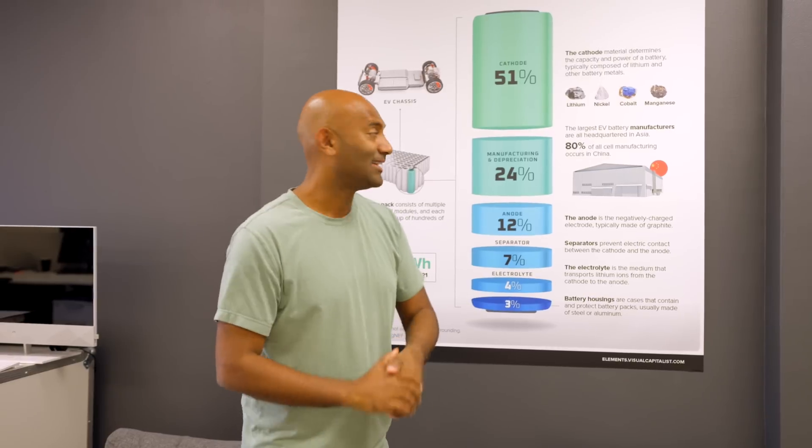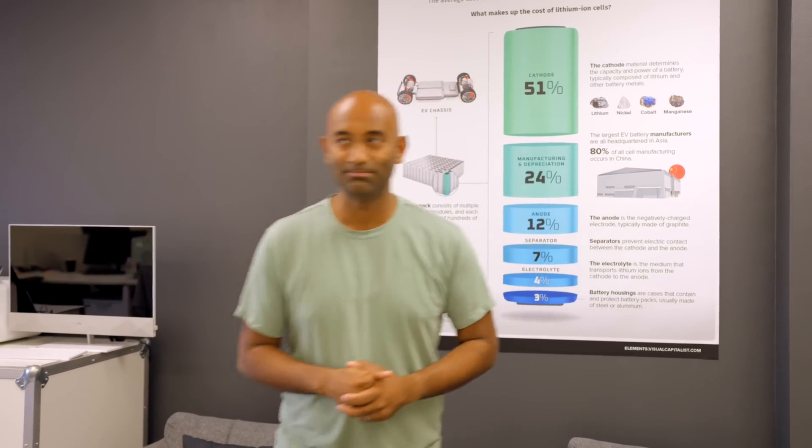All right, that is a quick look at EnergyX and their cool tech and their take on how we solve the lithium problem. If you thought that was cool, check out that video next. Until next week, I'm Ricky with 2Bit DaVinci. Thanks so much for watching.